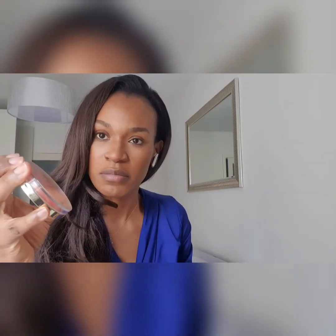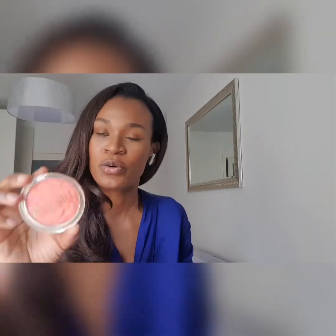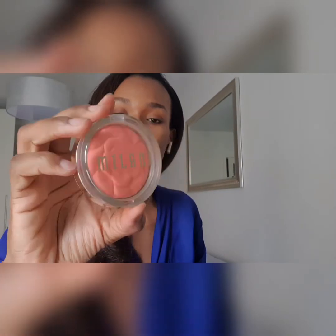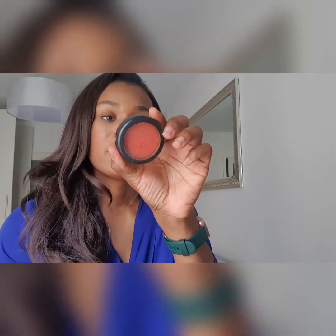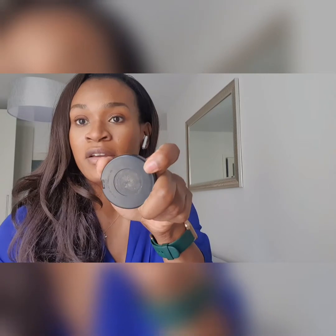For blush, I have the Milani in Coral Cove — beautiful. Initially I thought it wasn't a color for a Black girl, but it's gorgeous. It's so pigmented, it shows on your cheeks and gives you a nice rosy glow. I also have a MAC blush — I've had it forever, it doesn't even have a name on the back anymore — it's a nice orange shade, perfect for summer days. Very pigmented and cute.